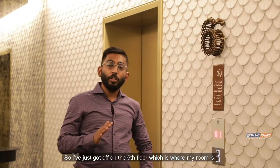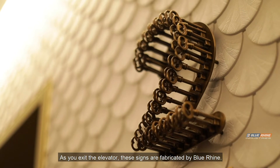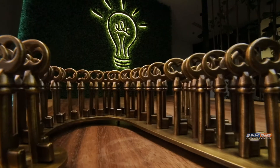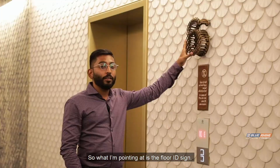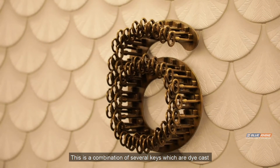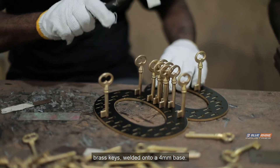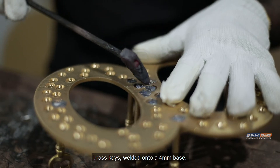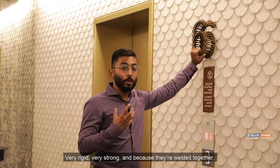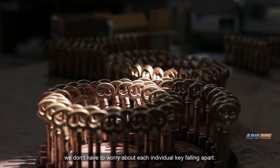I've just got off the sixth floor, which is where my room is. As you exit the elevator, these signs are fabricated by Blue Line. What I'm pointing at is the Floor ID sign. This is a combination of several keys which are die-cast brass keys welded onto a 4mm base — very rigid, very strong — and because they're welded together, we don't have to worry about each individual key falling apart.